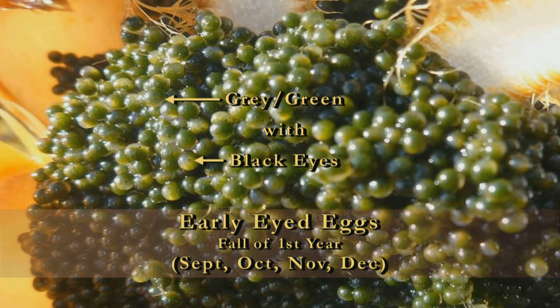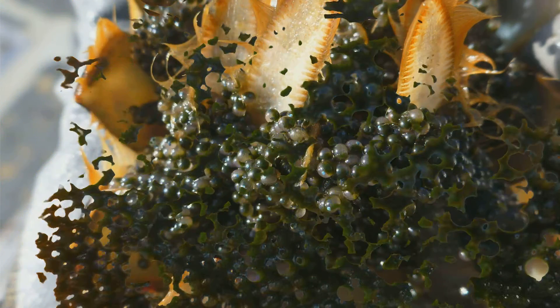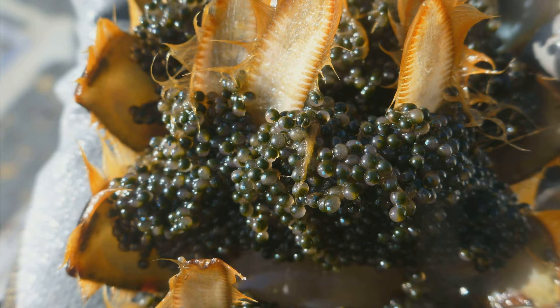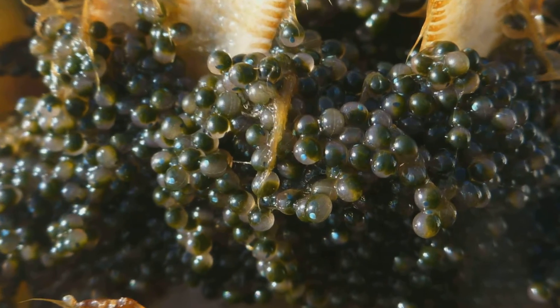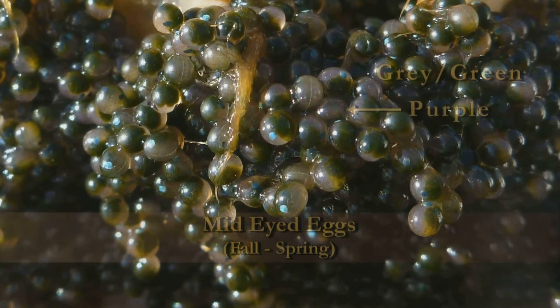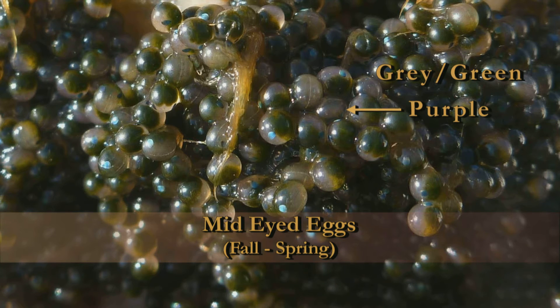In general, you'll see these eggs in September, October, and possibly even November and December. The mid-developmental stage eyed eggs take on almost a purple appearance. Some may say dark green and grayish, but oftentimes they appear purple. These eggs are also definable by their large eye spots, which are turquoise in color.